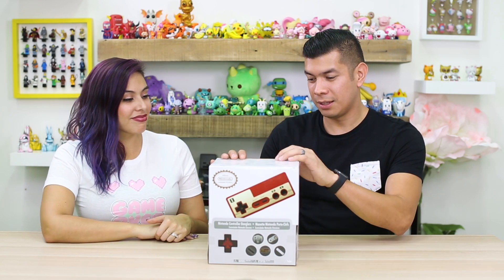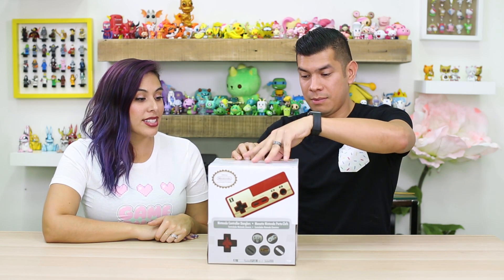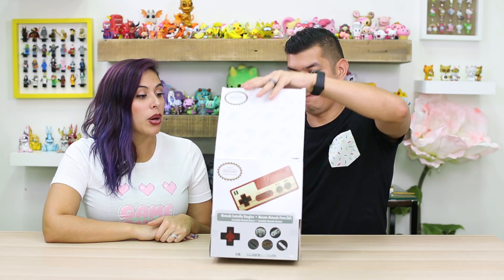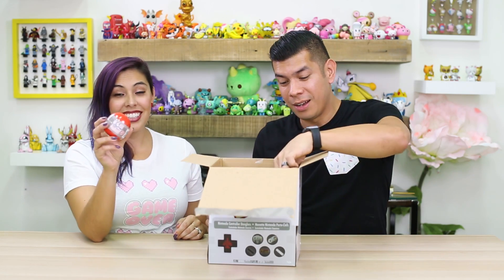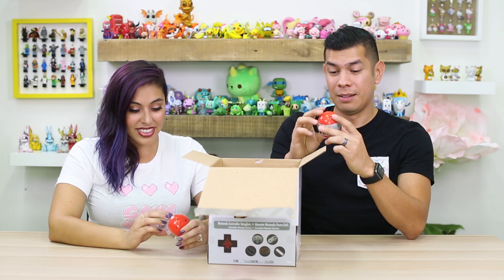So in celebration of National Video Game Day, we're gonna open these bad boys up. Thank you UCC for sending us this box. We're gonna make sure we get all of them. I'm excited for these — I don't even know how big they are. Oh my gosh, they're so little! I thought they were gonna be a lot bigger than this. These are so fun! These are cool! Let's get some open.